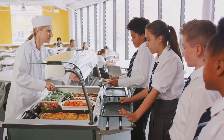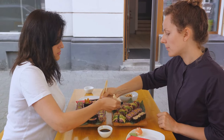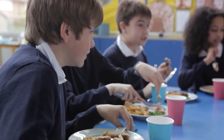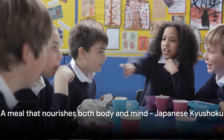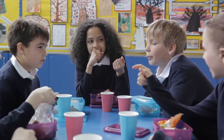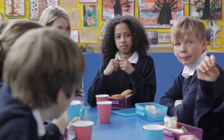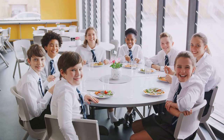Moreover, Kyushoku encourages communal eating. Students serve each other, eat together, and clean up together, fostering a sense of community and responsibility. In many Western schools, lunchtime is often a free-for-all, with students eating at different times and in different spaces. Kyushoku, with its emphasis on balanced nutrition and cultural education, offers a unique approach to school lunches that many Western countries could learn from. After all, a school lunch is more than just a meal — it's an opportunity to nurture healthy eating habits, to educate, and to cultivate a sense of community.